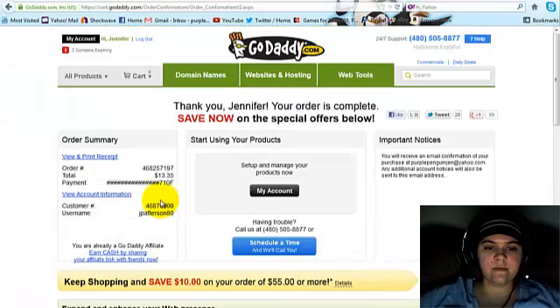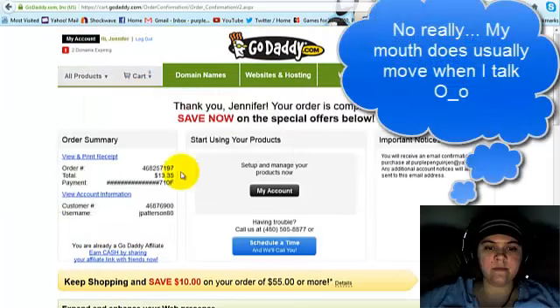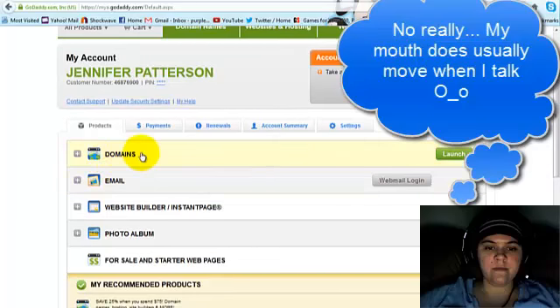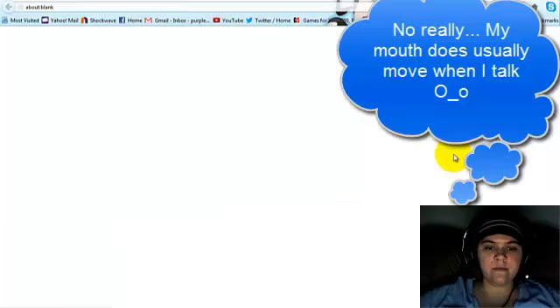Alright, here we are back. I pressed that orange button, and here is my receipt for my order. It's got my customer number and my username, and I now have a website. To set up and manage it, I can click on my account. You'll see that you have Domains listed there, so you're going to want to launch it.